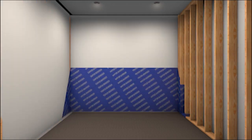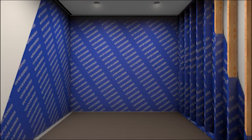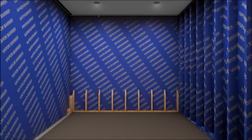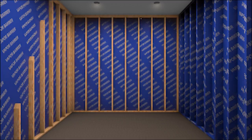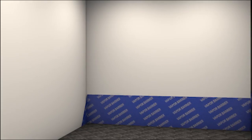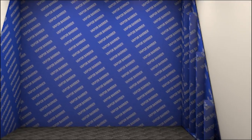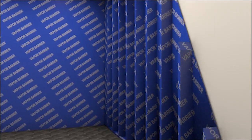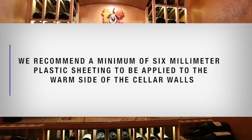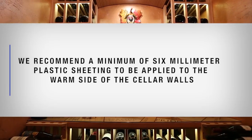A vapor barrier is required to prevent water vapor from entering or escaping the cellar. This will help keep the cellar at the desired temperature and humidity range. If it is impossible to reach the outside, the plastic must be applied from within the cellar. The most common method is to wrap the entire interior, leaving the plastic loose in the stud cavity so insulation can be placed between each stud. We recommend a minimum of 6mm plastic sheeting applied to the warm side of the cellar walls.